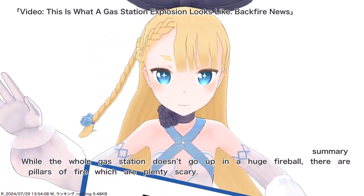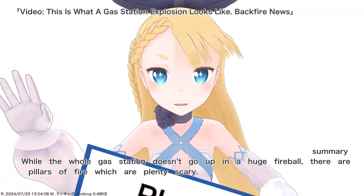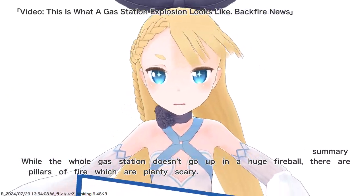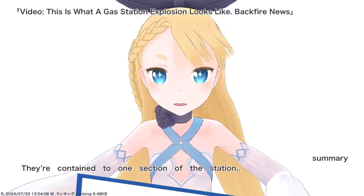While the whole gas station doesn't go up in a huge fireball, there are pillars of fire which are plenty scary. They're contained to one section of the station.